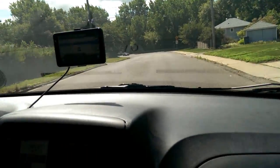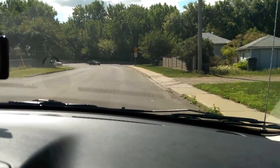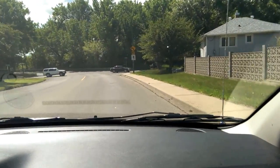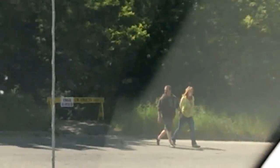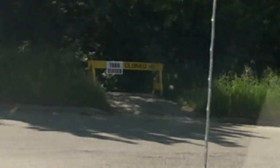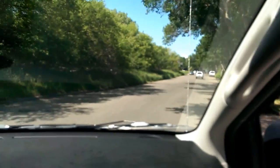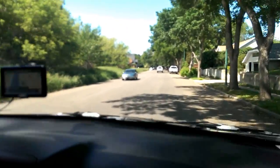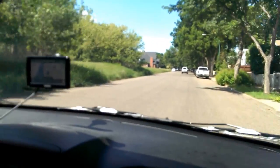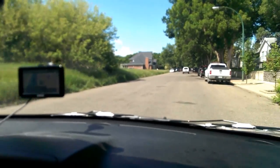We're going to drive just down the river on the other side, down First Street. You can see all these trails are closed because of the rising waters. There are some really expensive, nice homes down here that people are starting to evacuate.